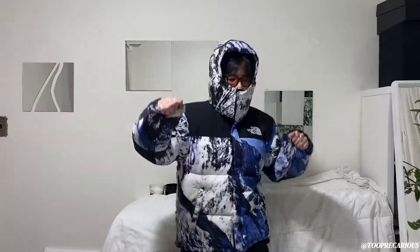Hi, welcome back. Today I want to show you something that's a bit weird for this channel. I want to talk to you about a Supreme and North Face Baltoro Mountain Jacket.